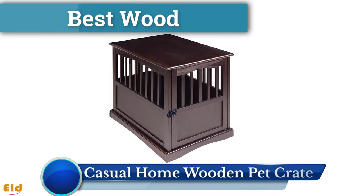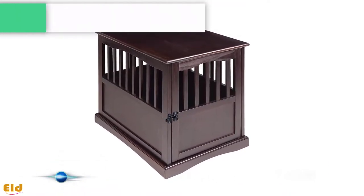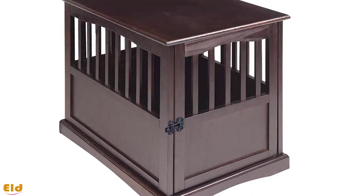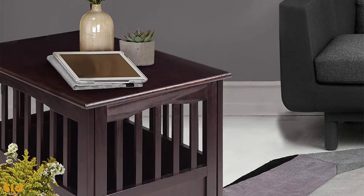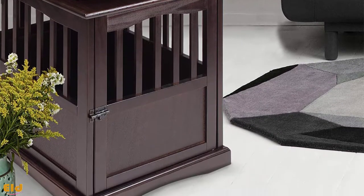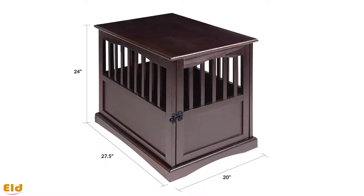Best wood: the Casual Home wooden pet crate. If your dog isn't big on chewing and you think metal crates are an eyesore, check out this pick from Casual Home. Made of heavy wood, this crate can double as an end table or simply blend in with your regular furniture. It comes in two sizes.